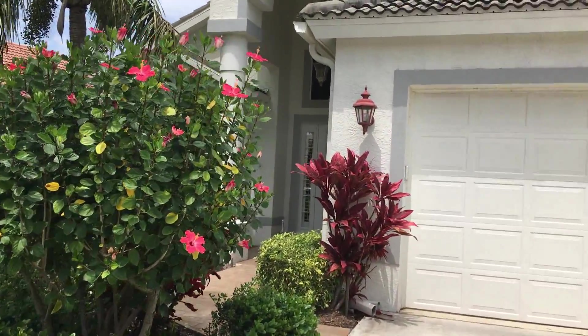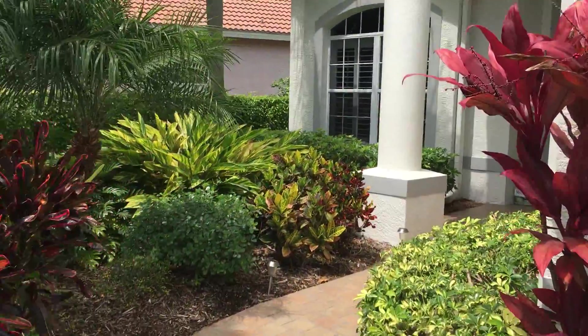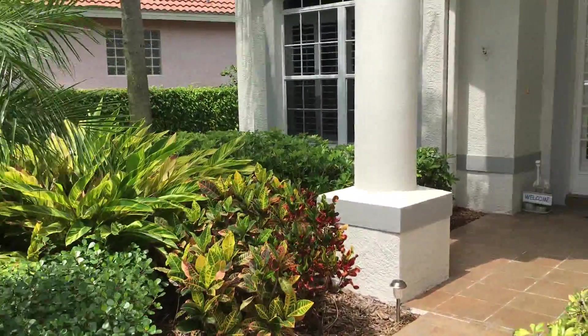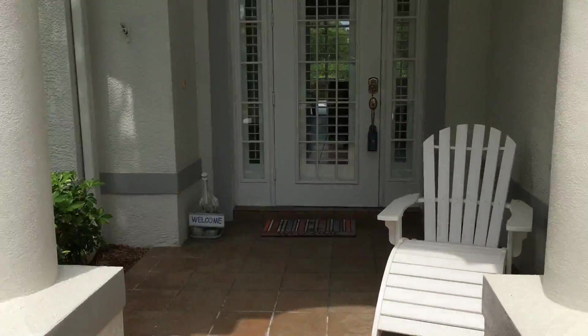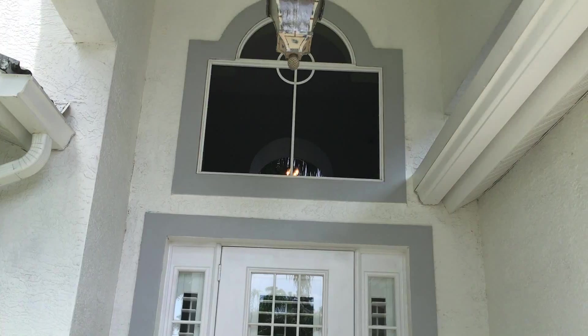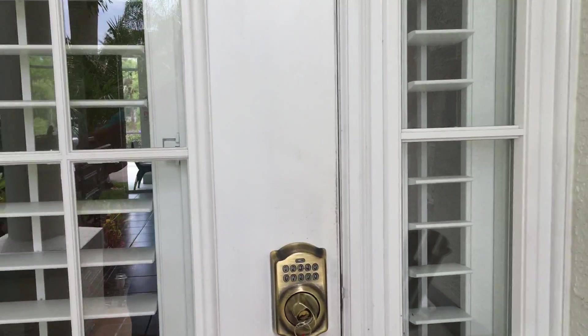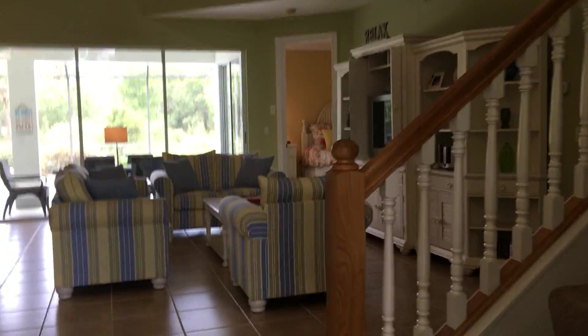The house itself was set up as a rental, which is nice because they have everything inside set up that way. It's got a nice beach feel to it — a lot of windows, a lot of light, upgrades like crown molding and plantation shutters, and everything is super clean.